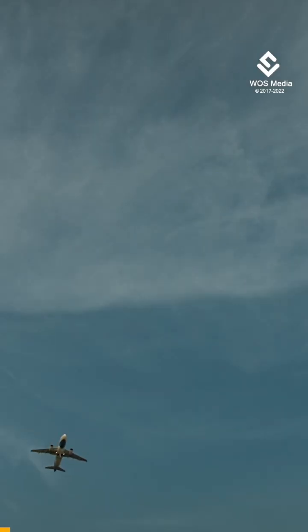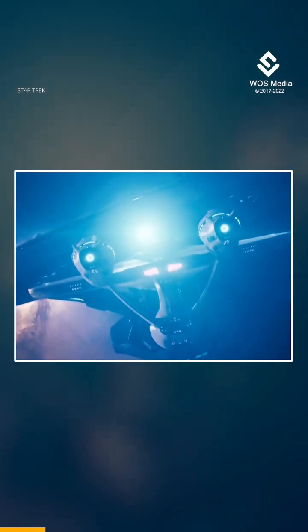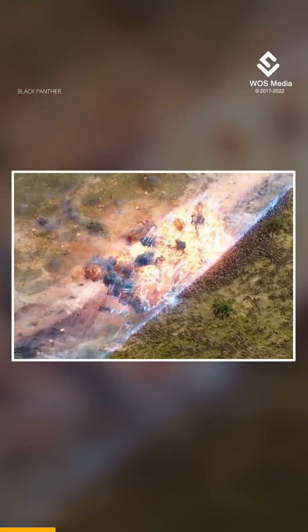Boeing, one of the largest aviation companies in existence, has officially patented a concept for force field technology. Imagine the shields of the ships in Star Trek or Wakanda's barrier.